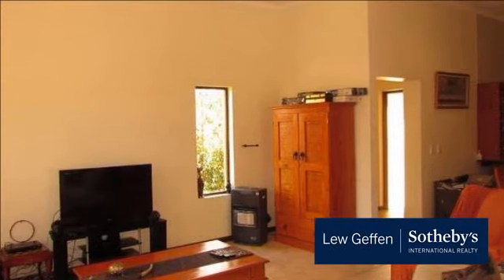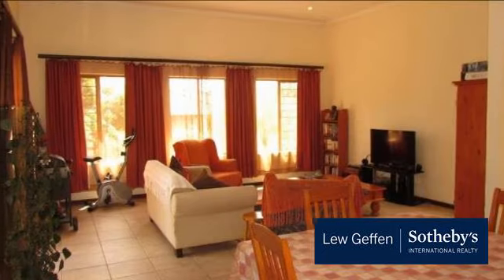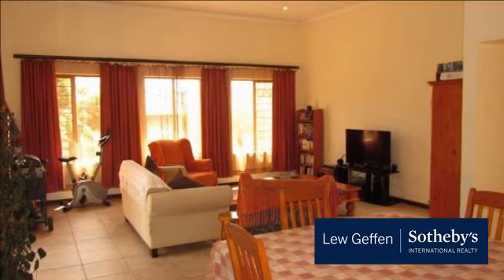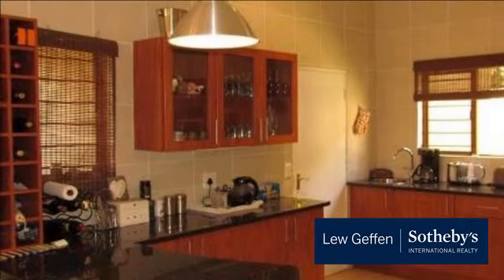Beverley Estate is situated at the bottom end of Riverside Road in Beverley, one of the most popular and sought-after areas in the northern suburbs, within a few kilometers of Fourways Mall, Leaping Frog,